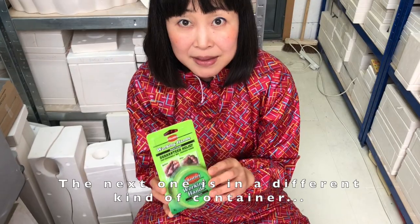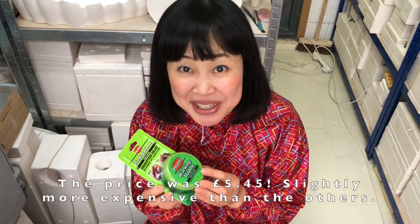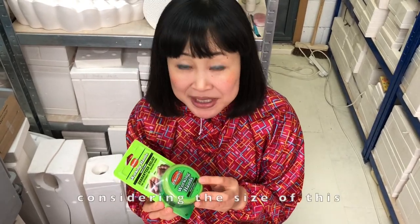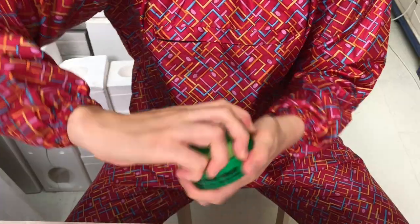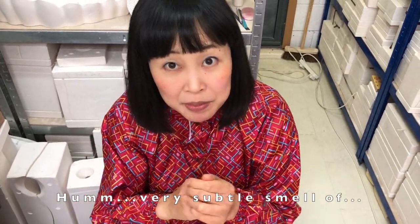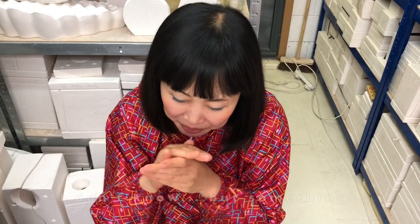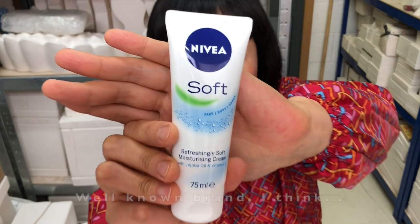The next one is in a different kind of container. Working Hands from O'Keeffe's. The price was £5.45 — slightly more expensive than the others, but I think it's a reasonable price considering the size. It's a very subtle smell, gentle and natural. The texture is also good. I like this.